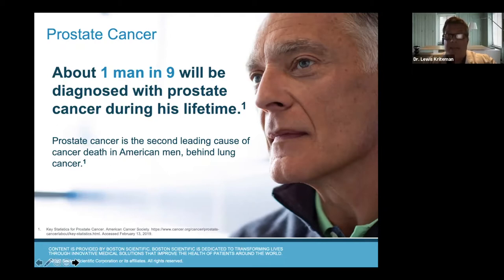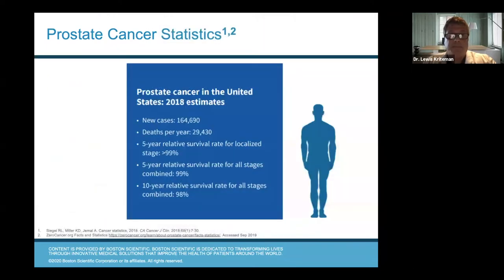Even though prostate cancer is slow-growing and very prevalent, it is the second leading cause of cancer death in American men, behind lung cancer. In fact, it's the number one type of cancer that men get, behind skin cancer. When we look at non-skin cancers, prostate cancer is by far the most common. The 2018 estimates showed about 165,000 new cases diagnosed in the United States and about 30,000 deaths from prostate cancer. So even though it's slow-growing, we still lose about 30,000 people per year in this country to prostate cancer.